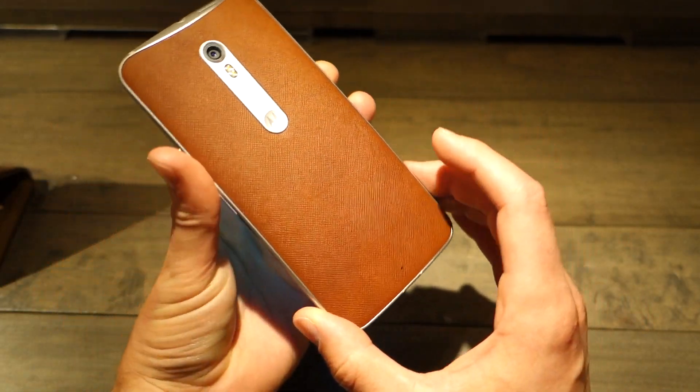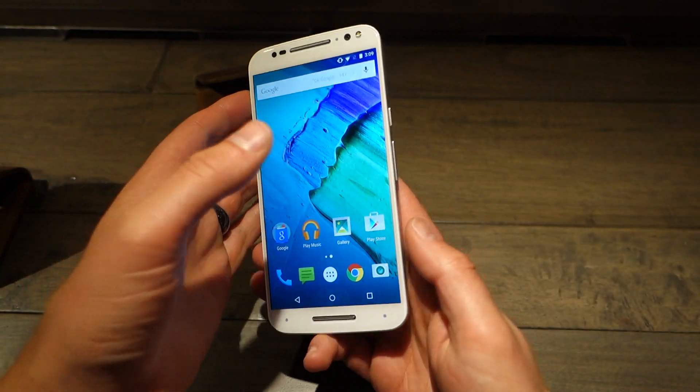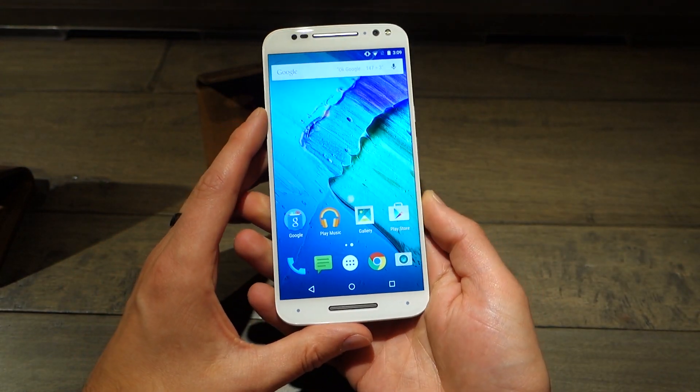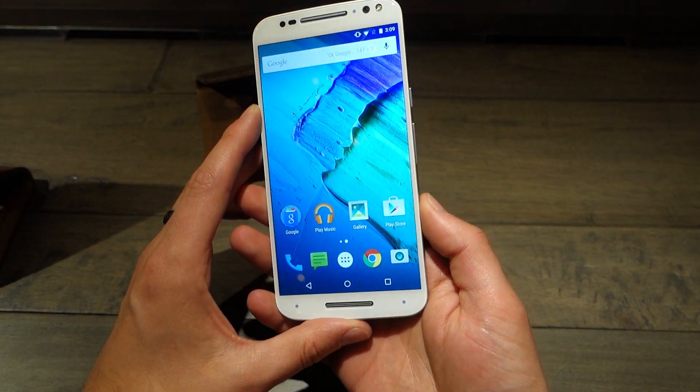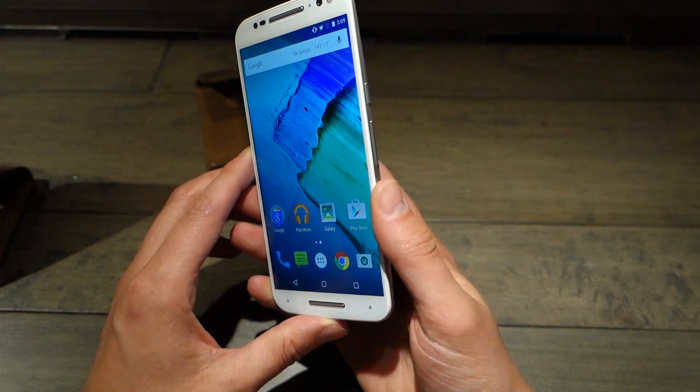They say it's a bigger Moto X that's been improved from last year — it's been made bigger, but they also improved the camera, improved the turbo charging, and went with a Quad HD display. We're excited to give it a real run in the full review.